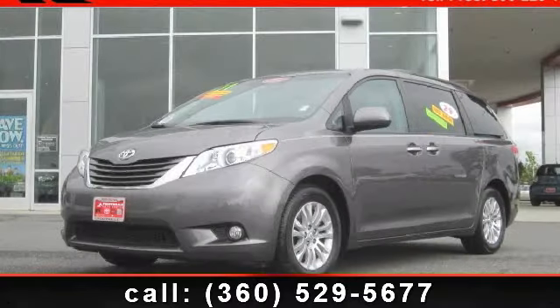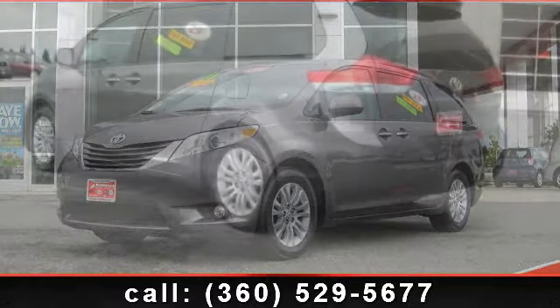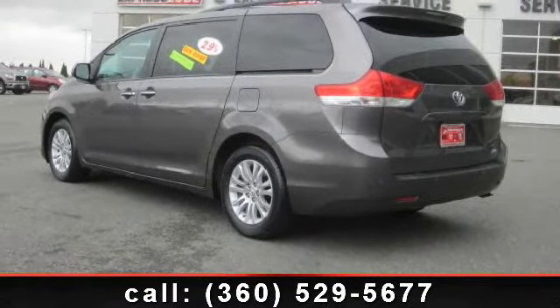Presenting the 2011 Toyota Sienna XLE. This may be the set of wheels you've been looking for. Enjoy these notable features: